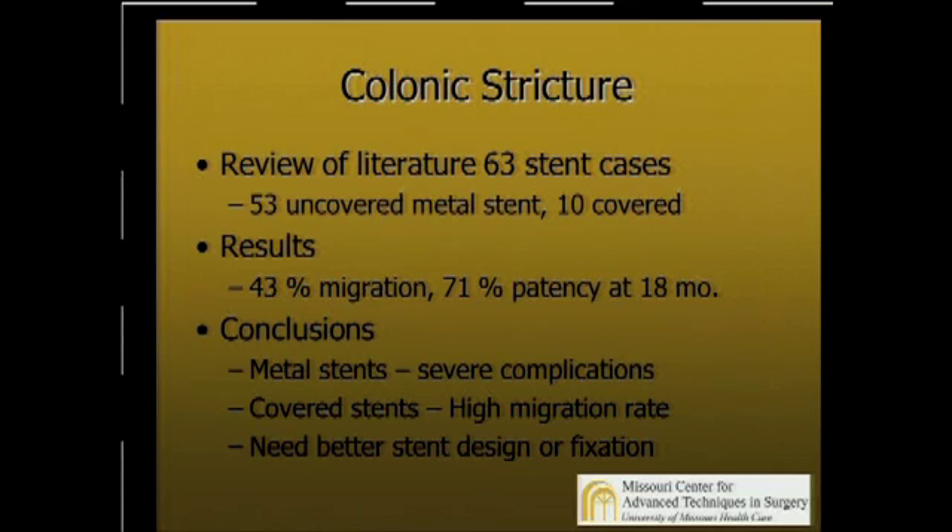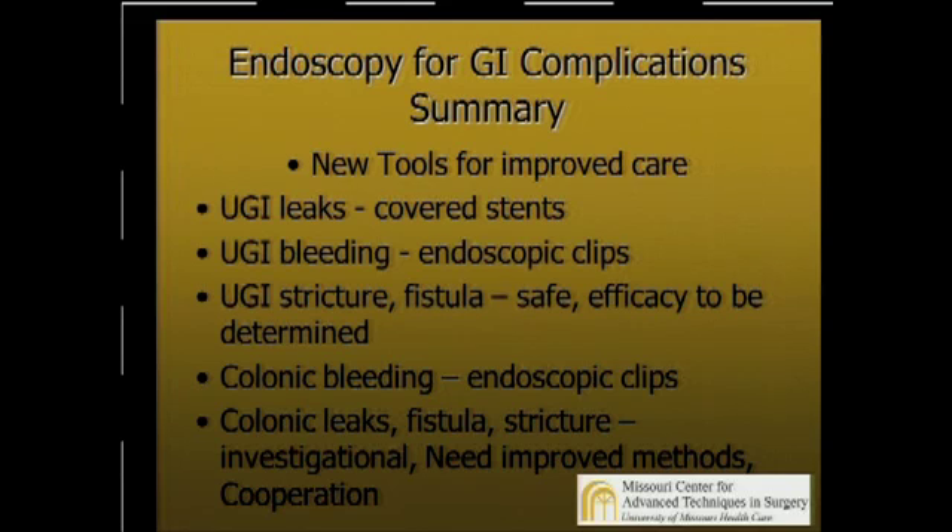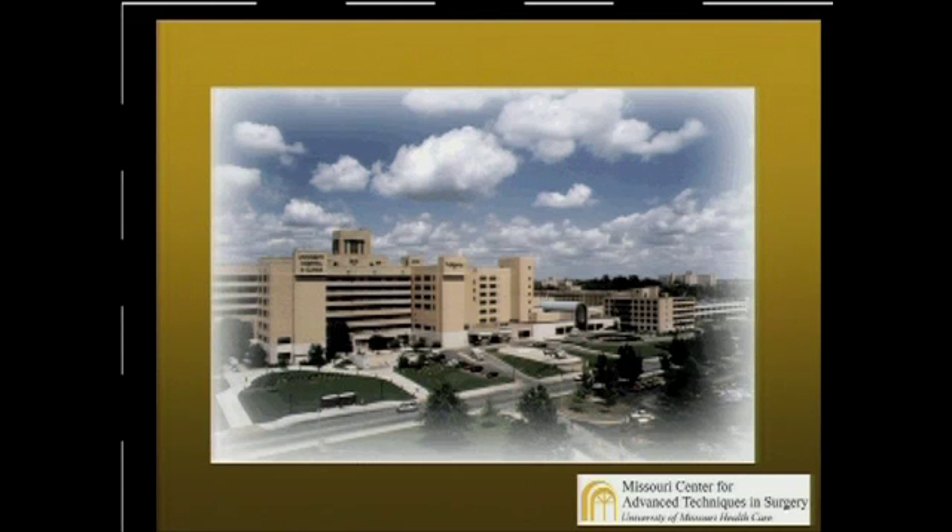Finally, colonic fistula — there's just been one small series that shows it might be useful. I'm not ready for routine use, and we need better stent techniques. The take-home message is we've got some new tools to use endoscopically for complications of GI surgery: covered stents for upper GI leaks, endoscopic clips for upper GI bleeding and colonic bleeding, and stents for stricture and fistula. Thank you for your attention.